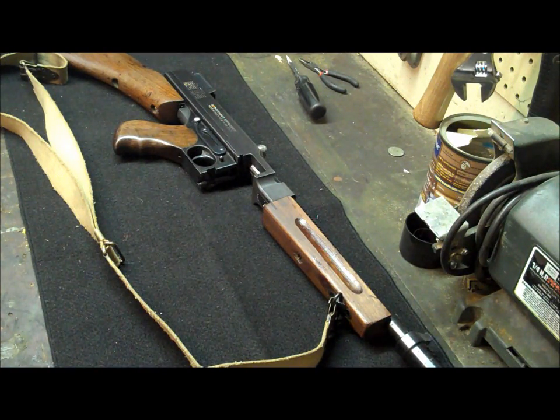The Tommy gun is synonymous with gangsters. You see them in all the World War II films like Saving Private Ryan and Band of Brothers. John T. Thompson developed this gun late during World War I. They needed something to be able to go into the trenches, and they developed this gun. It had some nicknames: the Trench Broom, the Trench Sweeper, or even the famous Chicago Typewriter.